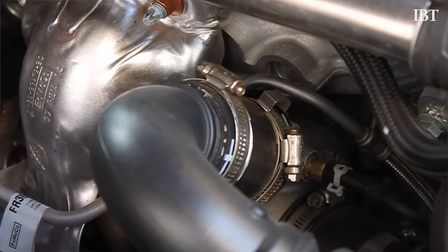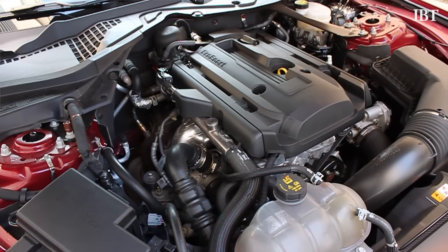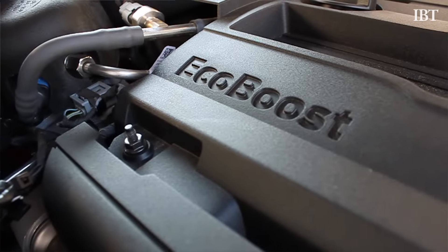This is the EcoBoost Mustang. It's got a little 2.3 4-cylinder motor with a little turbocharger on it — and that is a very tiny turbocharger, by the way — but it still makes 310 horsepower and 320 foot-pounds of torque.